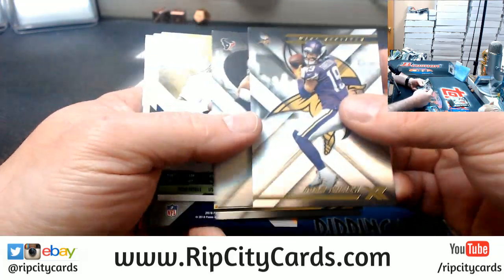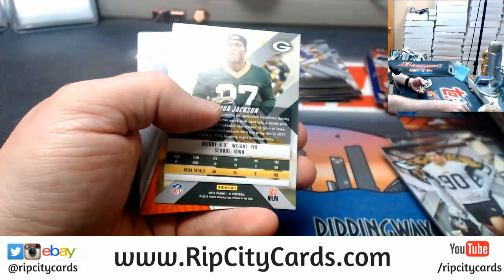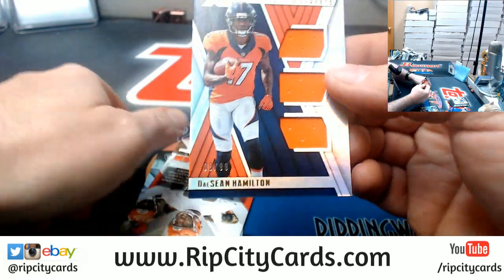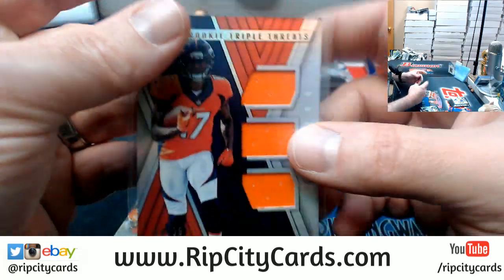Thalen Watt, Shaquem Griffin to $2.99, Joshua Jackson to $1.99, Sean Hamilton — Triple Relic to $2.99 for the Broncos.